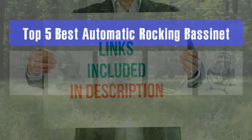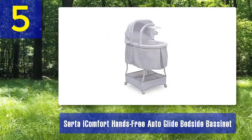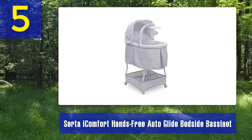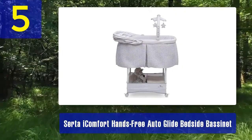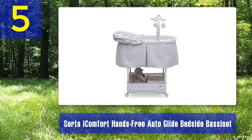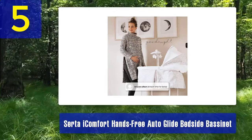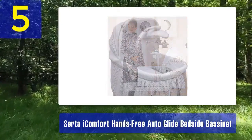Top 5 Best Automatic Rocking Bassinets. Number 5: Serta iComfort Hands-Free Auto Glide Bedside Bassinet. The Serta iComfort Hands-Free Auto Glide Bedside Bassinet is a premium automatic rocking bassinet designed to provide optimal comfort and convenience for both parents and babies. It combines smart technology with thoughtful design elements to create an excellent sleep environment. One of its standout features is the Hands-Free Auto Glide Motion, which gently rocks your baby to sleep. The bassinet includes a control panel with touch buttons to adjust the rocking speed and set the timer for automatic shutoff.